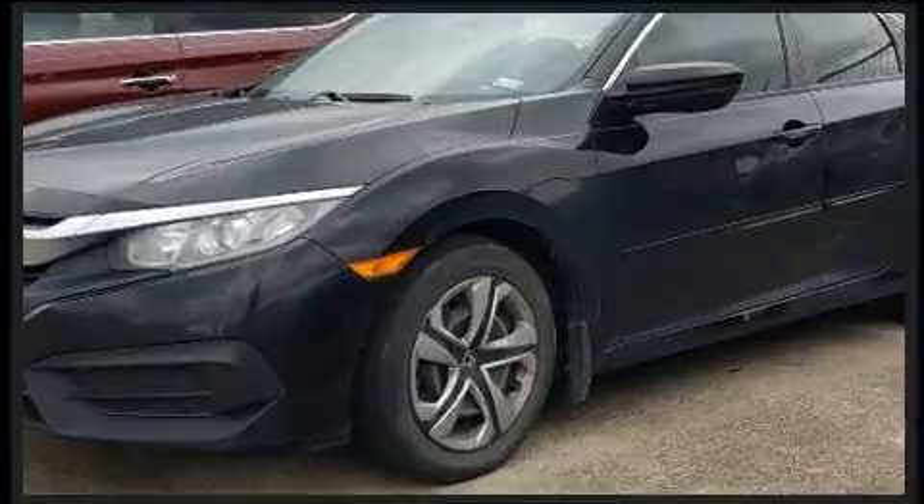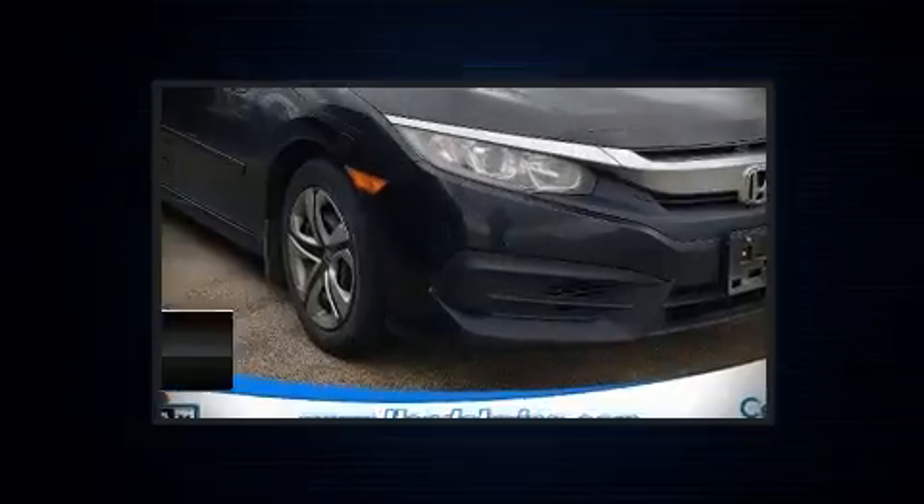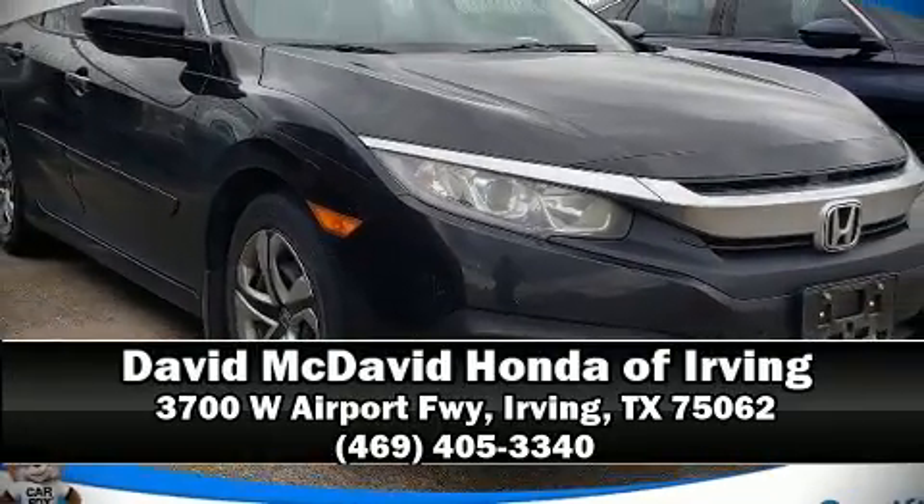This vehicle has achieved certified pre-owned status by passing Honda's comprehensive certification process, including an exhaustive 150-point inspection. Please don't hesitate to give us a call.